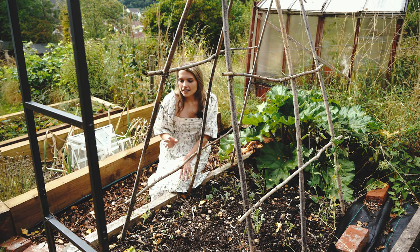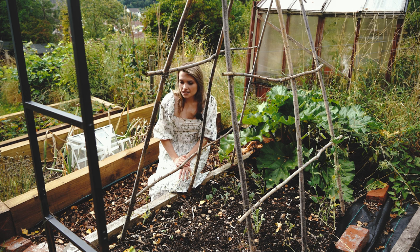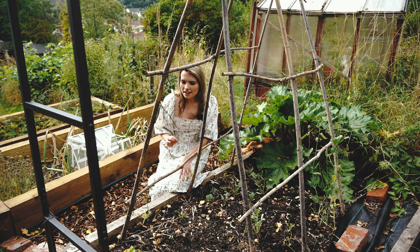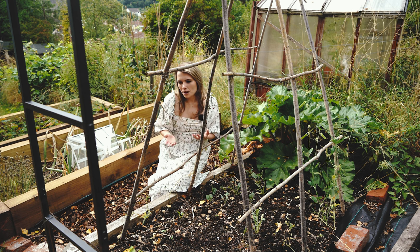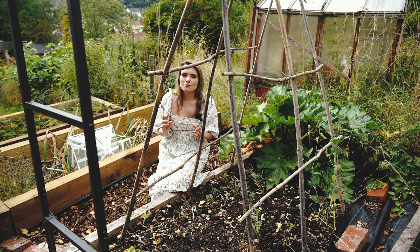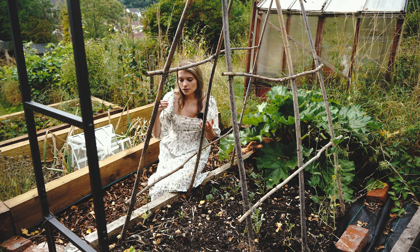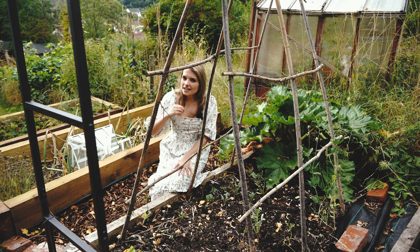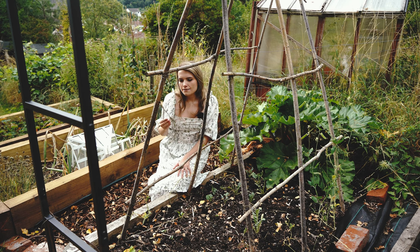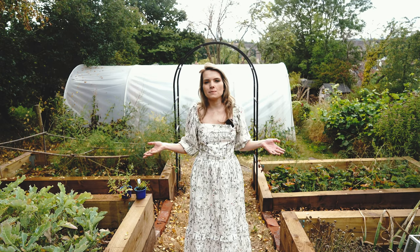I also have a kiwi vine in this bed, which I thought I'd mention because it's a really cool thing to grow. I didn't realise you could grow them in this country until last year, so I've planted one. It hasn't done especially well — a lot of frosts in spring killed off the new growth — but it's still surviving. You can buy self-fertile varieties that don't need cross-pollinating, and if you can get them established you'll have thousands of kiwi fruits. My aim is to climb it over this archway so it will be beautiful when the leaves and flowers are in bloom and should give us lots of tasty fruit.